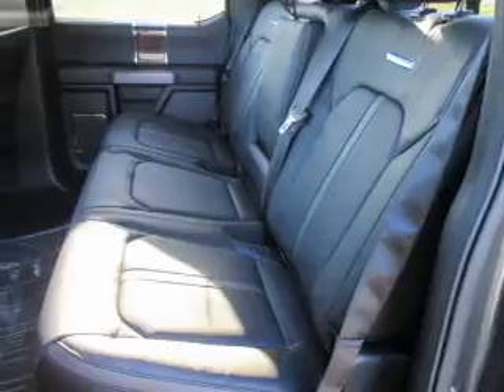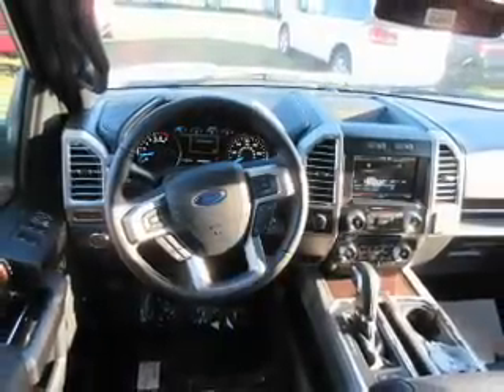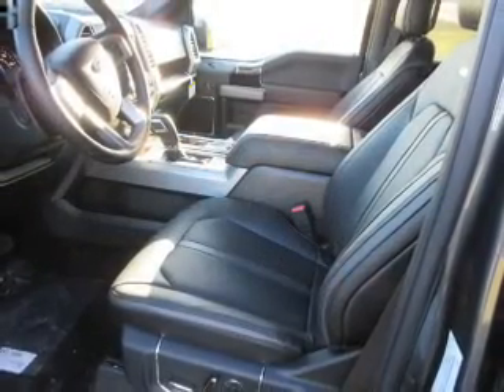Inside you'll find ventilated seats, a heated steering wheel, leather seats, heated seats, Bluetooth connectivity, digital radio, Sirius XM satellite radio, and auxiliary input.